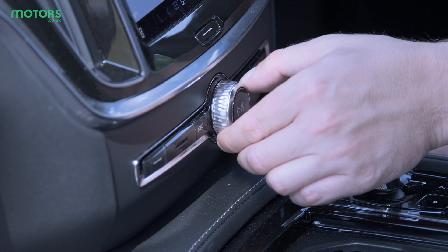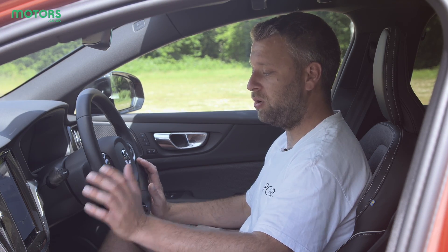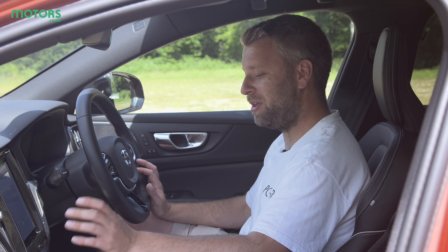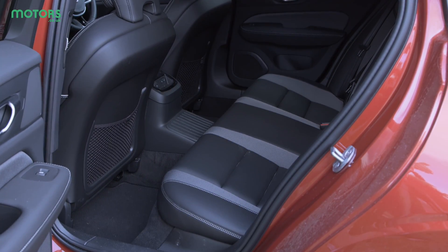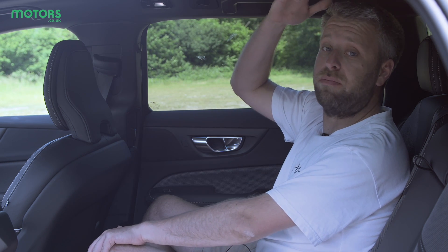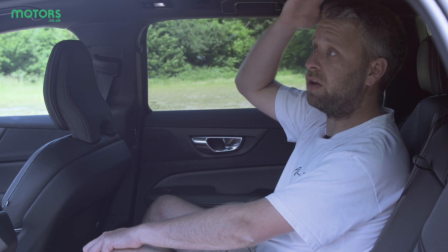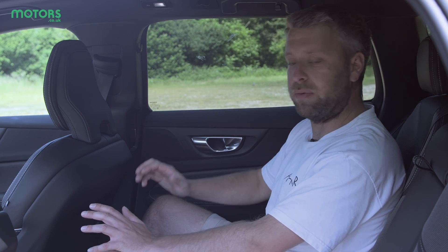Elsewhere we've got some nice big chunky dials for the volume, which I really appreciate because one of the most important things is being able to change volume easily. Get into the back seats of the Volvo V60 and you're met with loads of space. I've got plenty of room for my legs and feet, and headroom is very impressive considering this car has a panoramic sunroof — unless you're really tall you're going to be very comfortable back here.